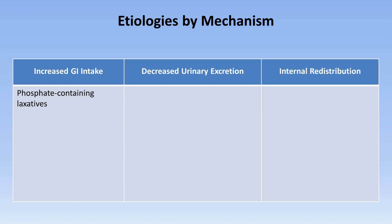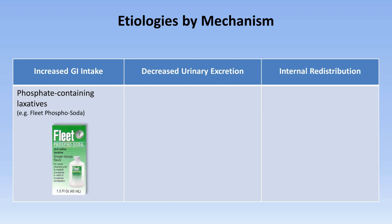particularly when taken in large amounts, as was until recently a common method to prepare for a colonoscopy. The most common laxative associated with hyperphosphatemia in this context was Fleets phosphosoda. However, due to concern over its association with hyperphosphatemia and acute phosphate nephropathy, its manufacture and over-the-counter distribution in the US stopped in late 2008. It may still be available in other countries, and similar products are still available in the US by prescription.